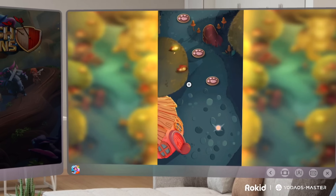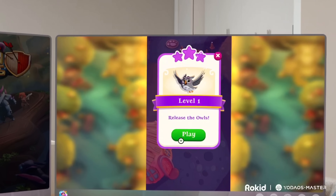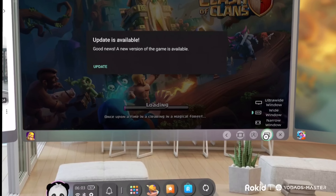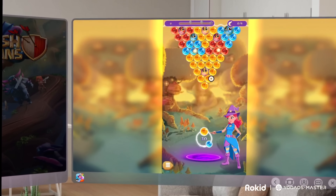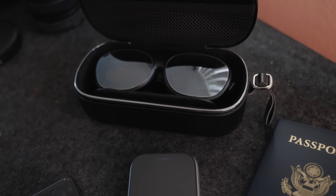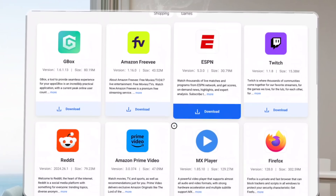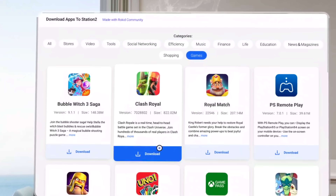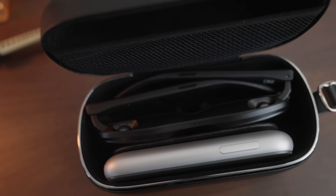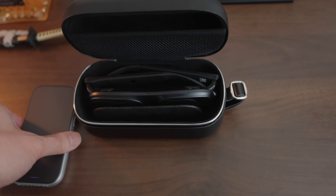A few things the Rokid Station 2 unlocks: the spatial ultra screen gives an Apple Vision Pro-esque experience with multiple windows up in your display that you can engage with separately — you can connect up to three 21-by-9-inch screens in this virtual world. It's truly self-contained with a 5,000 milliamp-hour battery, Wi-Fi 6, Bluetooth 5.2, and a spatial operating system with an Android-based app store plus pre-installed apps. All of that fits in the included leather and metal carrying case, inclusive of the Max 2 glasses, the Station 2, and the connecting cable.